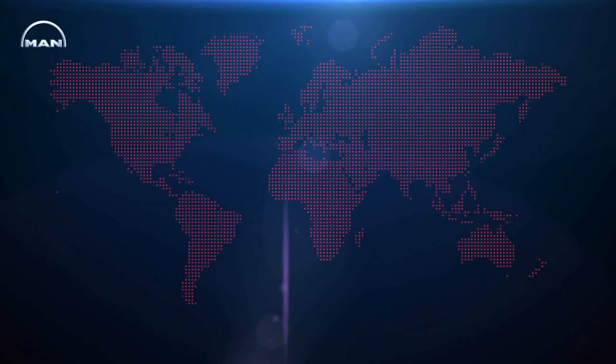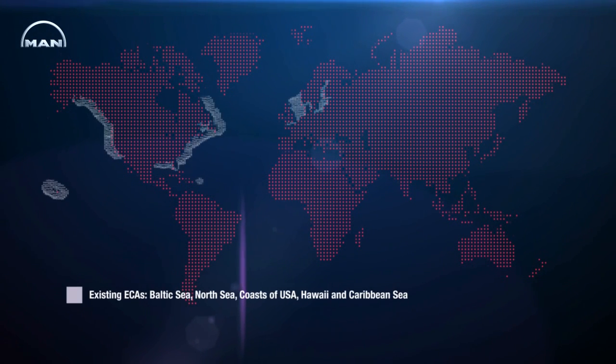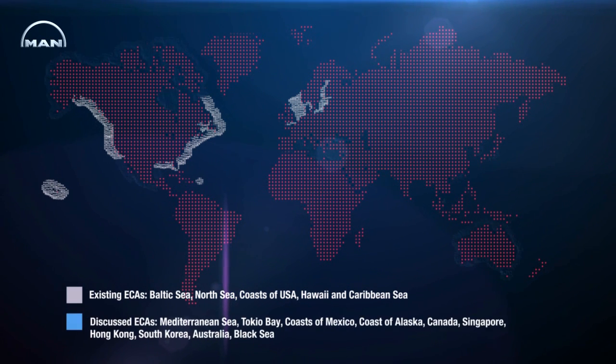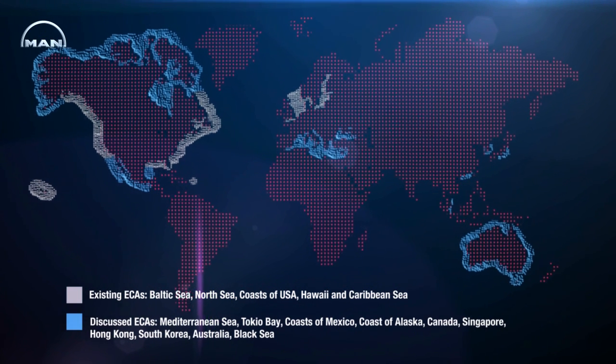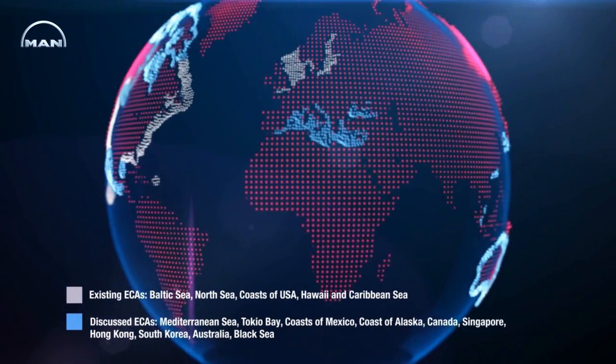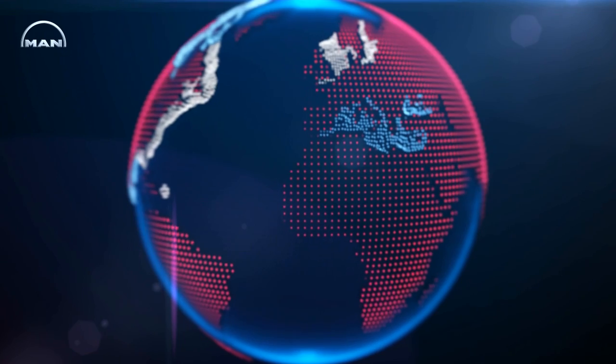In the coming years, global shipping will be facing tough challenges. Growing energy demand is pushing up liquid fuel prices, and the use of alternative fuels becomes ever more attractive. Rising environmental awareness leads to stricter emission regulations, especially in the IMO emission control areas. In the future, these areas will be restricted exclusively to ships that fulfill the IMO Tier 3 emission regulation.